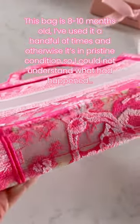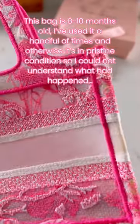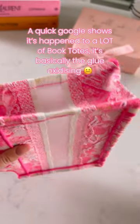This bag is 8 to 10 months old and I've used it a handful of times — otherwise it's in pristine condition — so I could not understand what had happened. A quick Google search shows it's happened to a lot of book totes. It's basically the glue oxidizing.